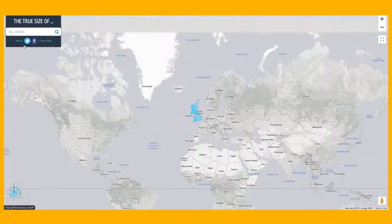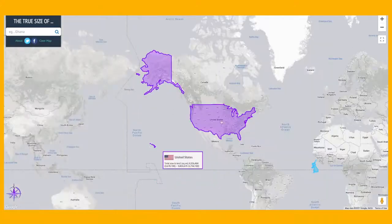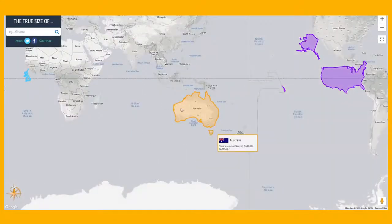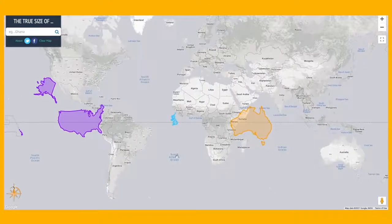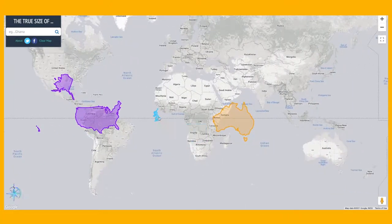Let's now compare them on a map using thetruesize.com. When you look at a map, the size of most countries are completely incorrect and out of proportion — it's difficult to represent our three-dimensional world on a two-dimensional space. This website allows us to see the true size of every country. As you can see, Australia and the US are in fact quite similar in terms of size, but they completely and utterly dwarf the UK.